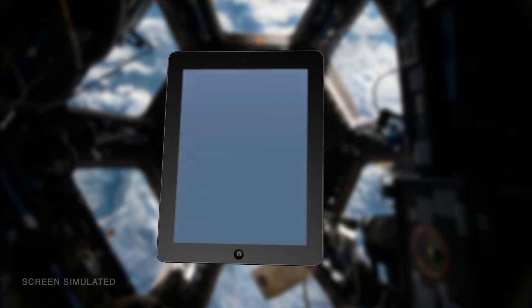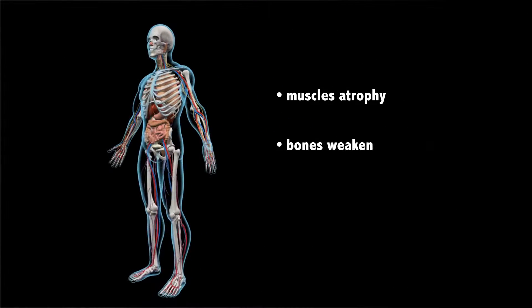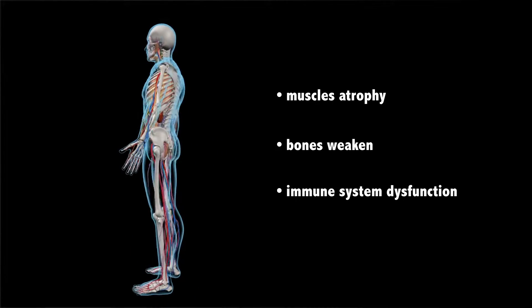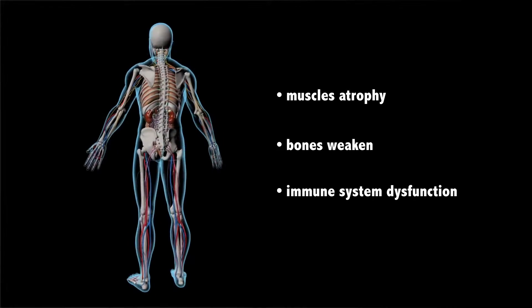It is well known that microgravity can have a detrimental effect on the human body. Muscles atrophy, bones weaken, and the immune system doesn't function properly. Are fine motor skills affected as well? The fine motor skills experiment aims to find out.